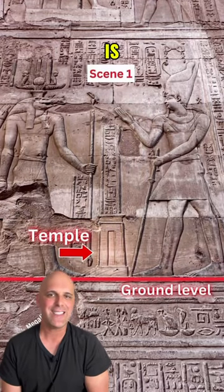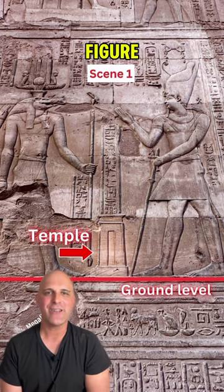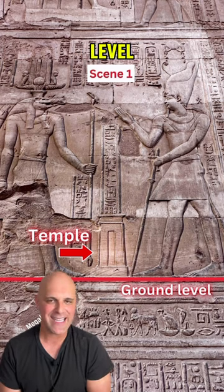In scene one is what is symbolic of the gate of the temple. Notice that both the temple gate and the feet of each figure are placed on the ground level.